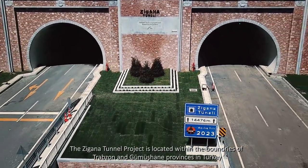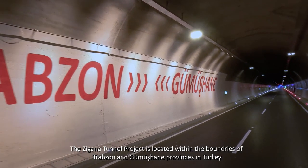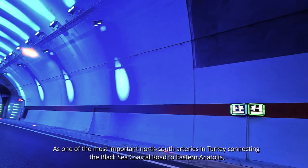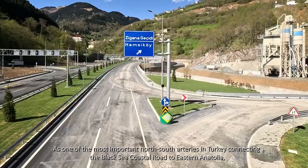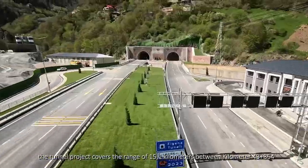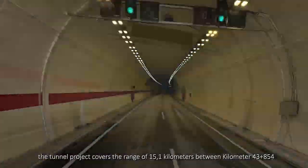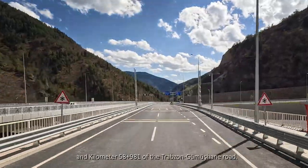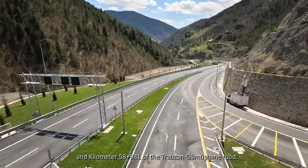The Zagana Tunnel project is located within the boundaries of Trabzon and Gümüşhane provinces in Turkey. As one of the most important north-south arteries in Turkey connecting the Black Sea coastal road to eastern Anatolia, the tunnel project covers a range of 15.1 km between km 43+854 and km 58+981 of the Trabzon-Gümüşhane road.